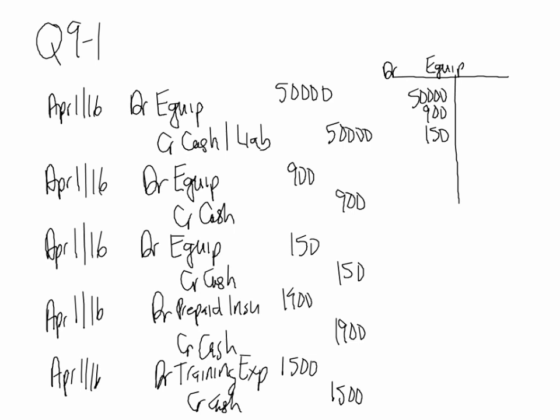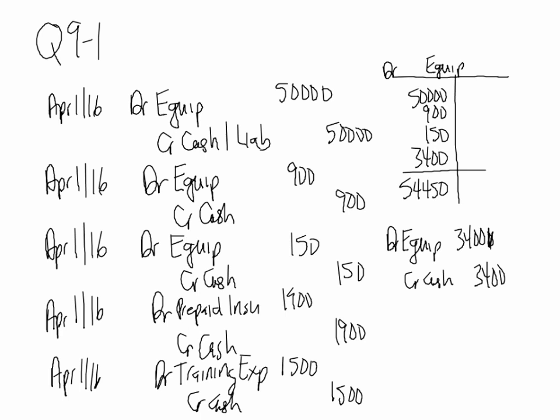For $3,400 for testing and installation: absolutely necessary — without testing and installation the equipment would never be ready for use. So debit equipment, credit cash: $3,400. Adding it all up: $50,000 + $900 + $150 + $3,400 = $54,450. That is the original acquisition cost of the equipment. From this point forward, whenever we look for the original cost, it is $54,450.